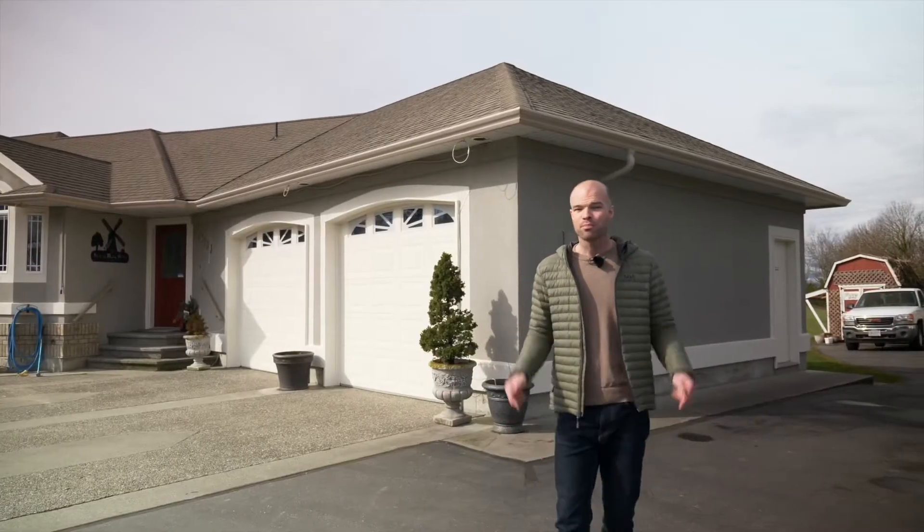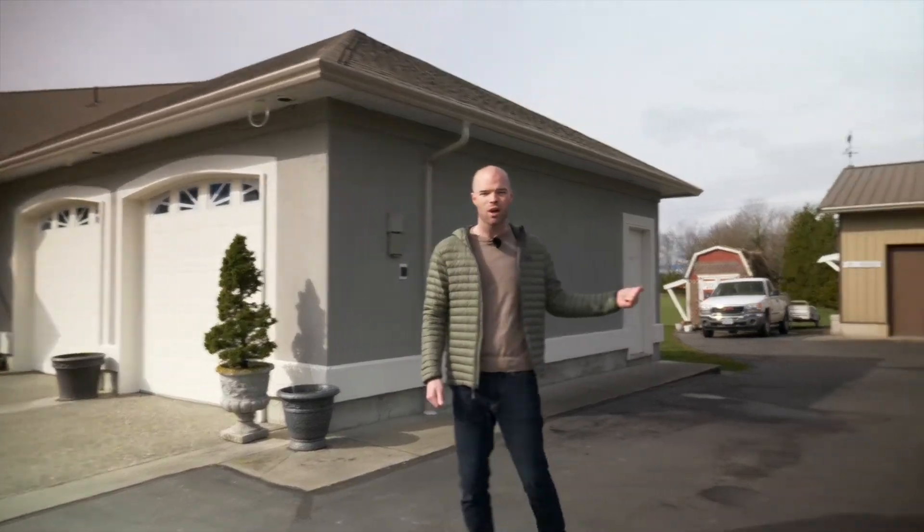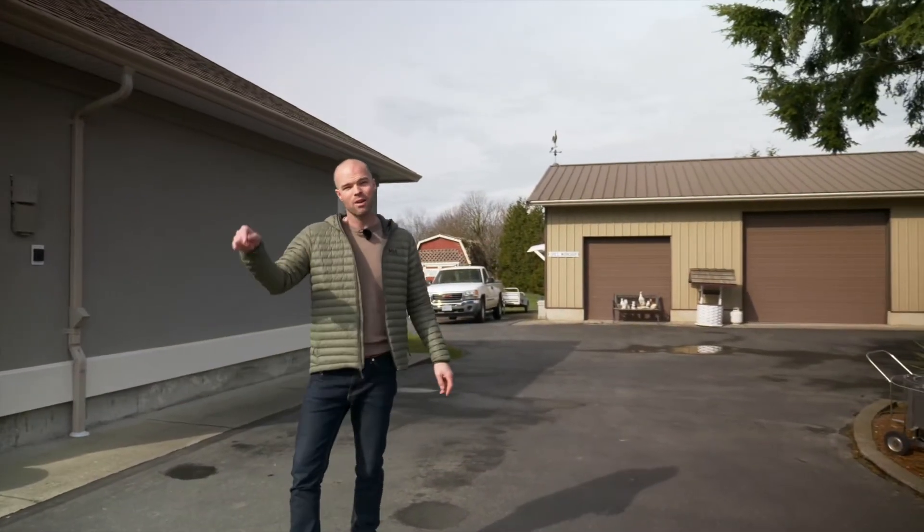For starters, this property clearly offers a lot of space for parking with its two-car garage, the two-bay shop, the RV parking in the back, and the turnaround driveway.